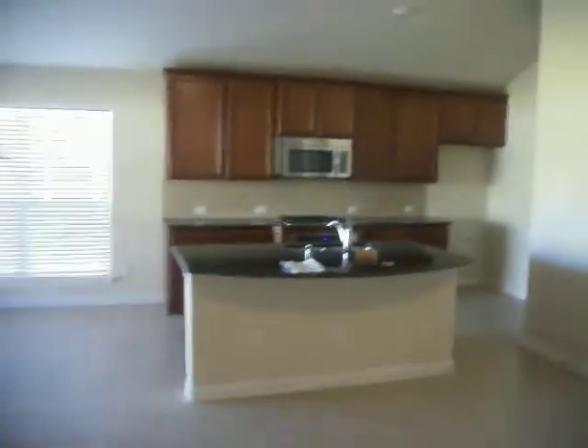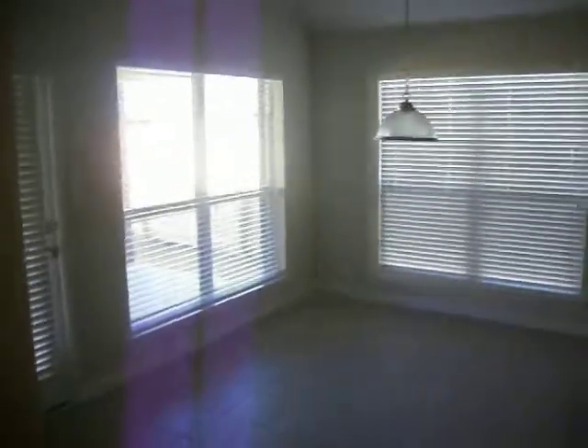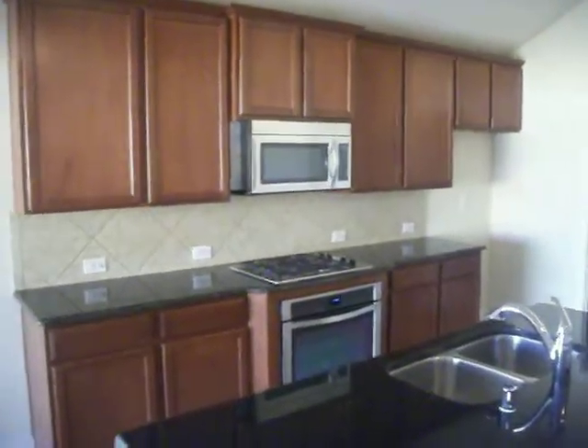Anyways, hope everybody's enjoyed watching the update videos. Hope everybody had a happy Thanksgiving, and that's all I have. Actually, let me show you the backyard real quick — this is the back patio. Small backyard. But anyways, there you have it. Leaving you with the view of the kitchen. Thanks for watching, fellas. Peace!